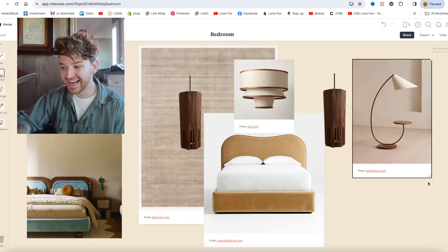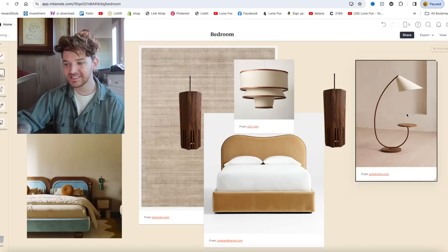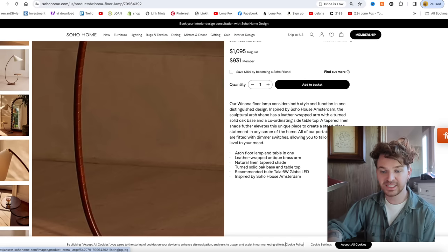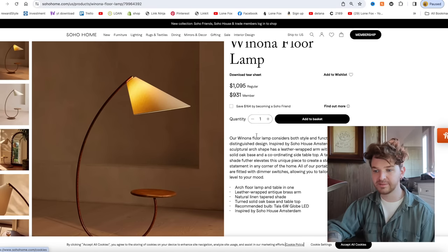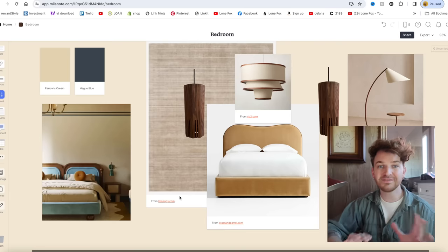Because my room is on the larger side, Soho Home is sending over this incredible Winona floor lamp. It has a leather-wrapped base and a linen shade — it's actually dual purpose as a side table too. I love the mix of materials and the interesting silhouette.